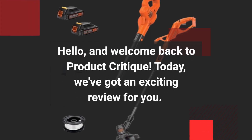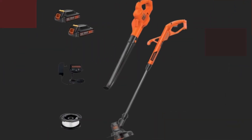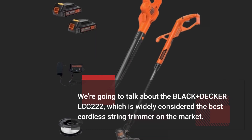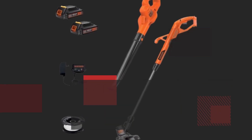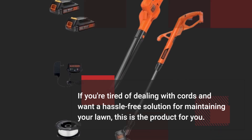Hello, and welcome back to Product Critique. Today, we've got an exciting review for you. We're going to talk about the Black & Decker LCC-222, which is widely considered the best cordless string trimmer on the market. If you're tired of dealing with cords and want a hassle-free solution for maintaining your lawn, this is the product for you.